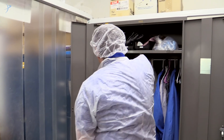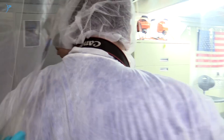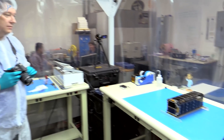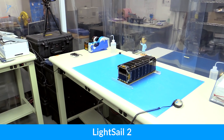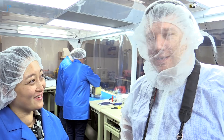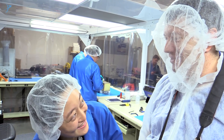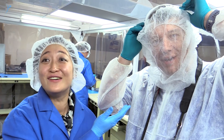Hi, I'm Bruce Betts. I'm here at Cal Poly San Luis Obispo for the LightSail 2 integration, and now it's time to get dressed to go into the clean room. We're going into the clean room. You have the wrong thing on your face. Oh, this is what I saw in the cupboard. Do I need to be wearing this? Why'd you tell me to wear this?